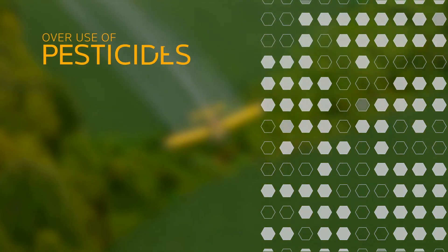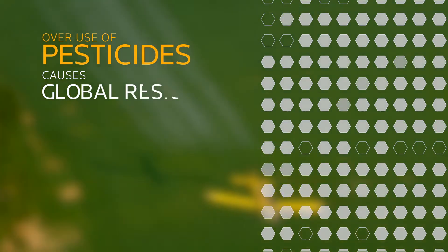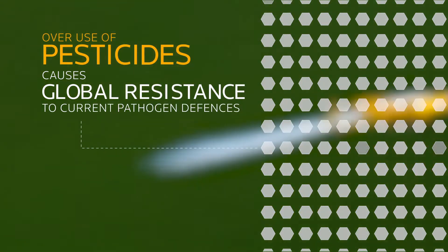Devices like this are so important, not only to increase crop production, but also to allow for more evidence-based spraying of pesticides. If we continue to over-spray with pesticides, even when there's not a problem in the field, we'll run into mass resistance problems. And in the future, we won't have any pesticides to tackle some key pathogens that are destroying our crops.